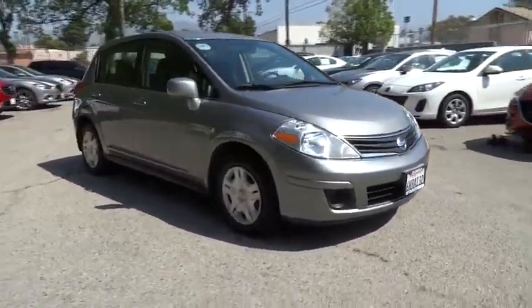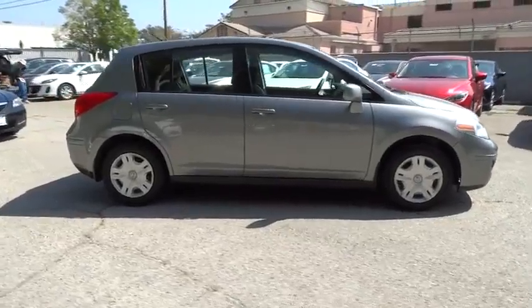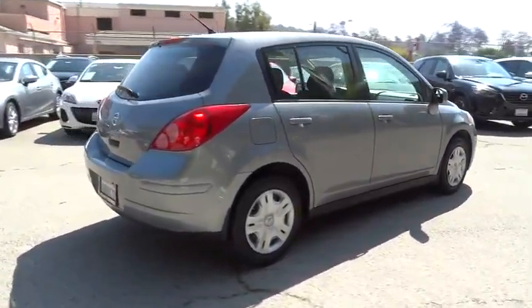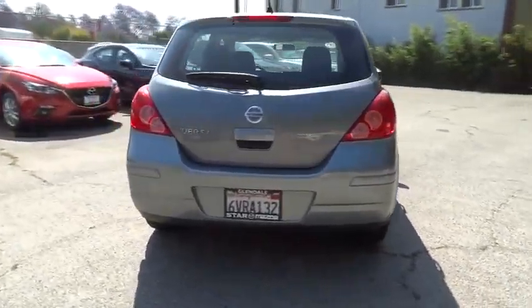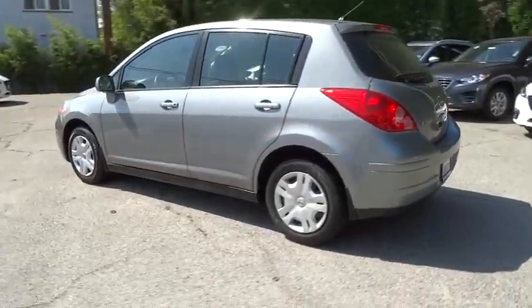2012 Versa with its roomy and inviting interior, impressive technology, and exceptional gas mileage. The Nissan Versa is smart to own and fun to drive, and is priced below $15,000. This vehicle has less than 50,000 miles.